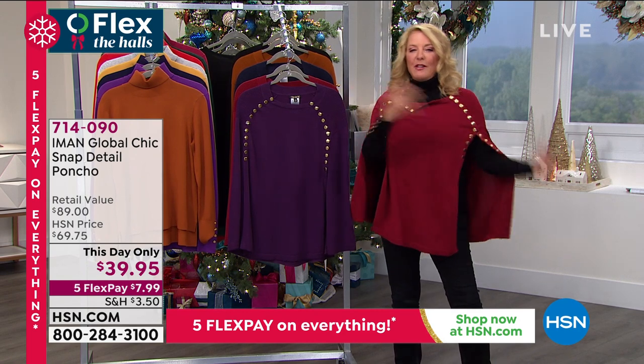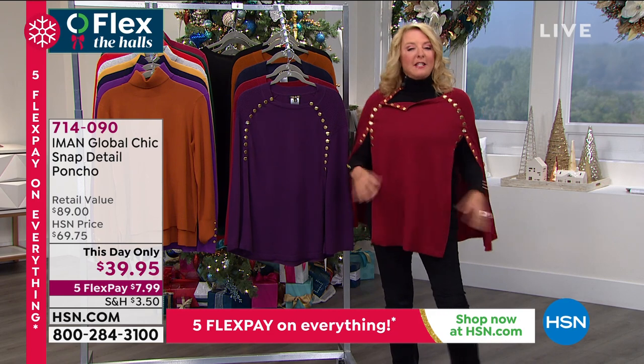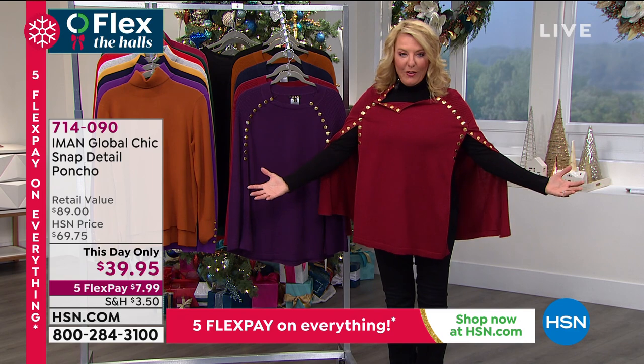Normally when you get a poncho, they're awkward — they spin around you a million times and you're always fidgeting with them, which drives me crazy. But I love the chic look of a poncho. Of course, Iman has fixed all of those issues.